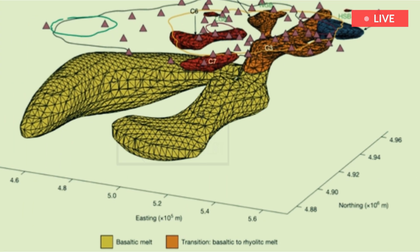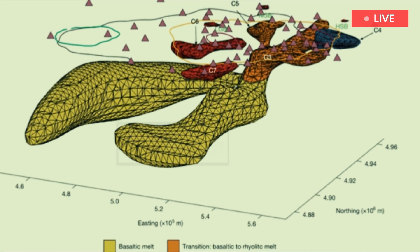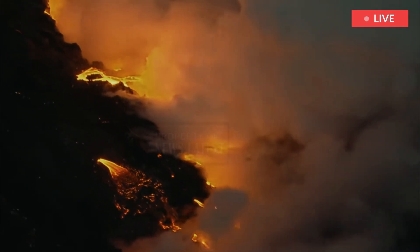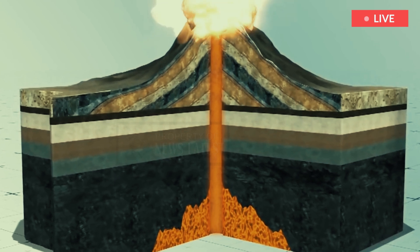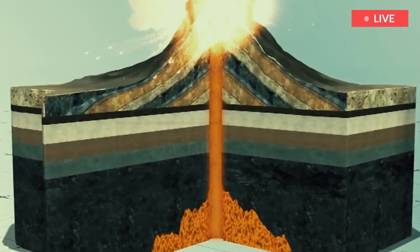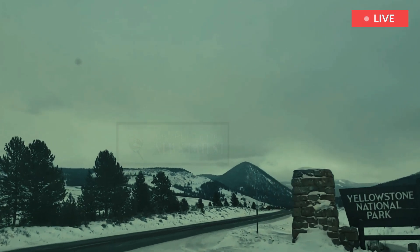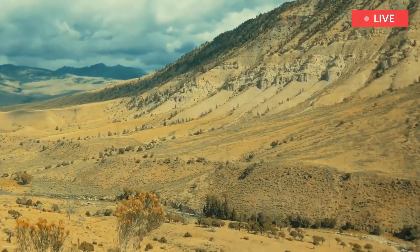Purple triangles note the location of the magnetotelluric stations. The orange region notes subterranean chambers. A type of magma known as basalt, the heat source of eruptions, is connected to rhyolitic magma, a type of magma that is closer to the surface. This connection lies beneath the northeast region of Yellowstone.